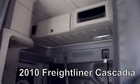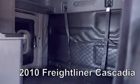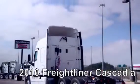Let's talk about the interior that's loaded up with extras. Air ride driver's seat for ultimate comfort on the long haul, power windows and mirrors, AM-FM CD player, lots of storage, and a new mattress.